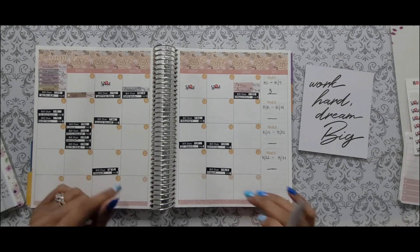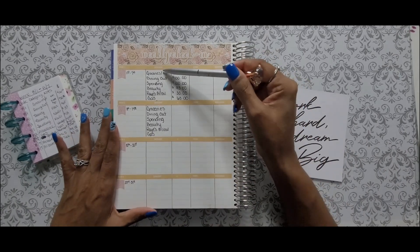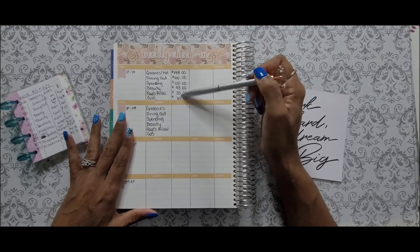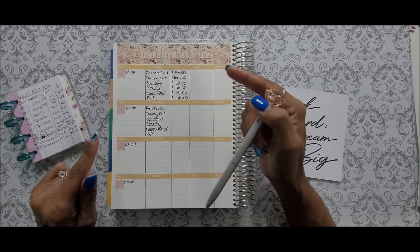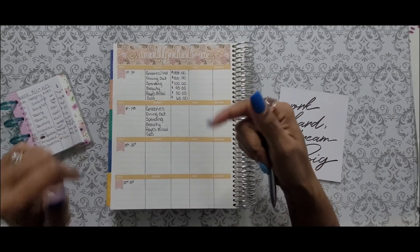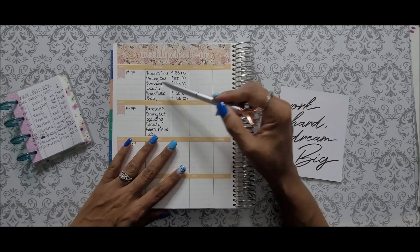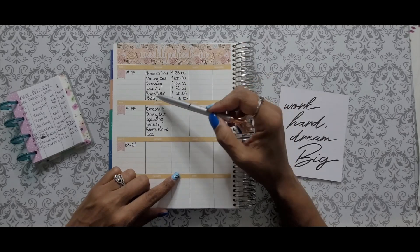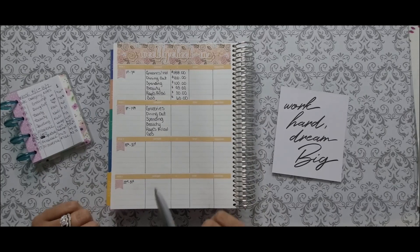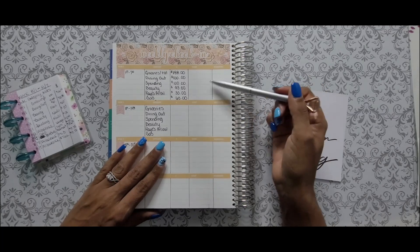Let's move on to my detailed weekly check-in report. On here I have all my cash envelope categories, the amount I started with when I stuffed them. If you haven't seen my August paycheck number one budget-with-me and cash envelope stuffing video, I'll link that in the iCards and description box. When I did my stuffing: groceries I stuffed $188, dining out $100, spending $100, beauty $93, raise allowance $30, and gas $60 — gas is kept in my checking account. Now let's add up what we spent in each category to see how much is left for August 8th through the 14th.